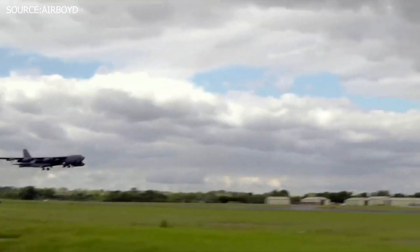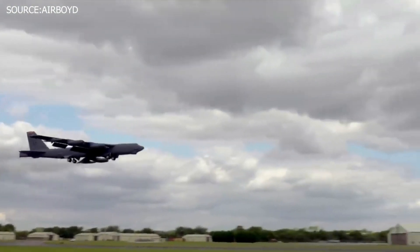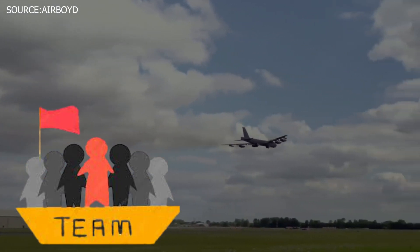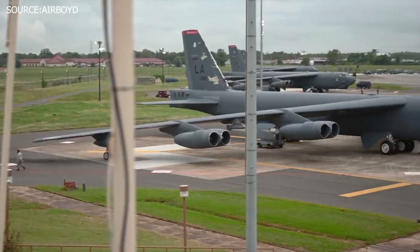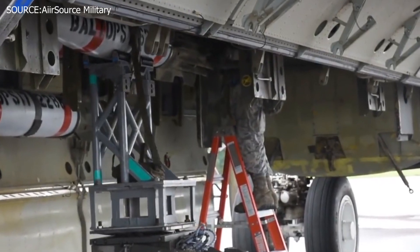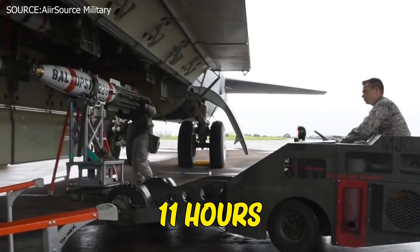Even though improving the aircraft was not without effort — to transport a rotary launcher, teams must get the heavy launcher onto a trailer before a vehicle moves it to the planned plane. Once ready to load, weapons are armed onto the rotor. It can take around 11 hours to do.